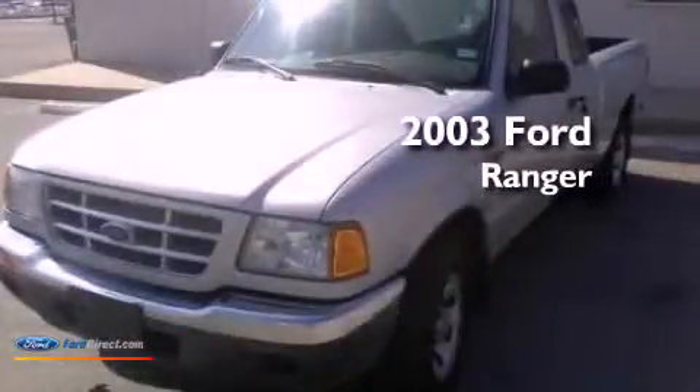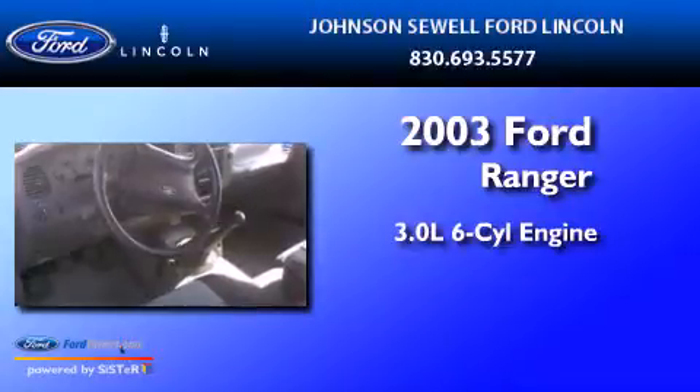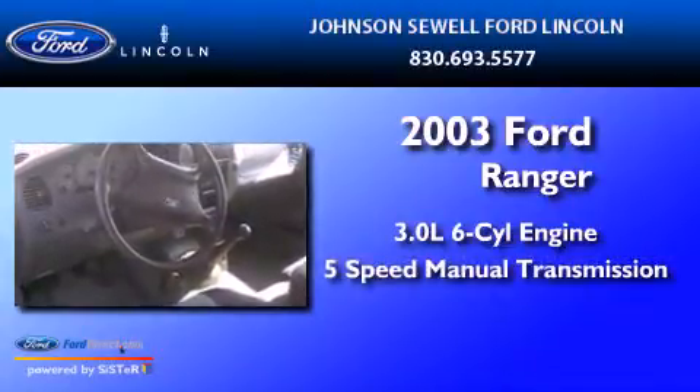This is a 2003 Ford Ranger. It has a 3.0-liter six-cylinder engine and a five-speed manual transmission.